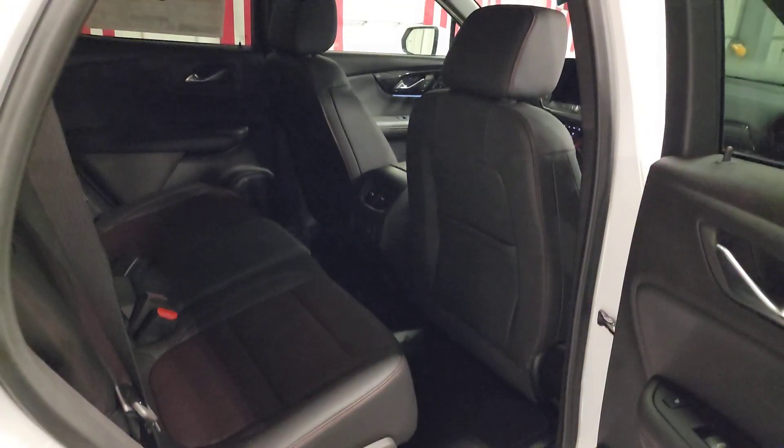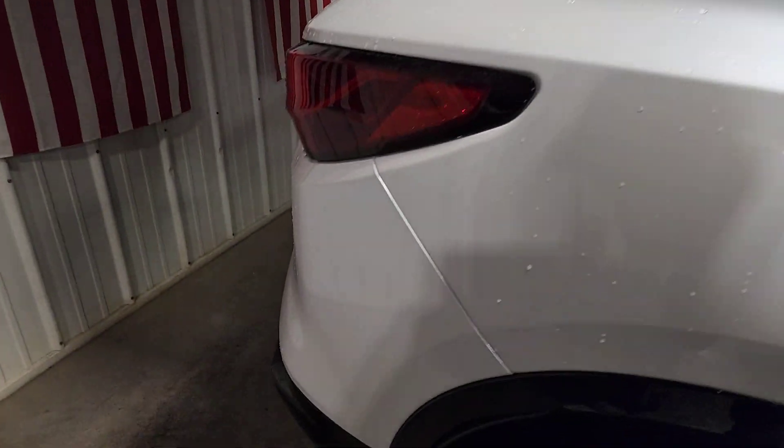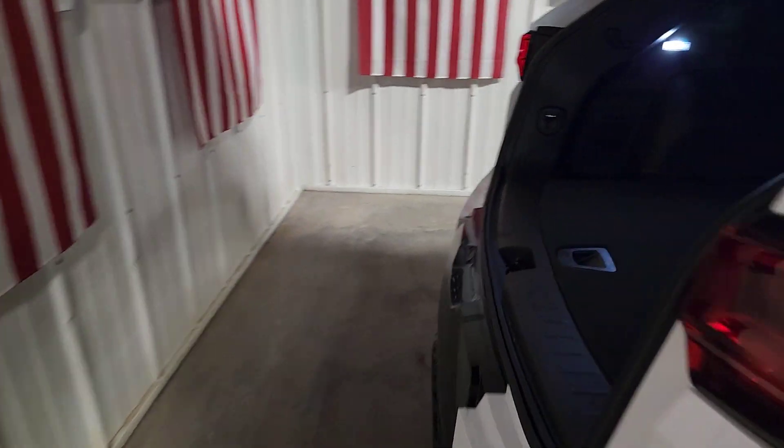Feel calm and confident in this well-equipped Blazer. Treat yourself to a test drive today — our staff will toss you the keys and give you an outstanding customer experience.